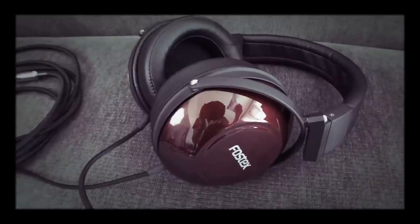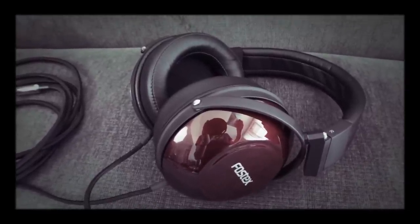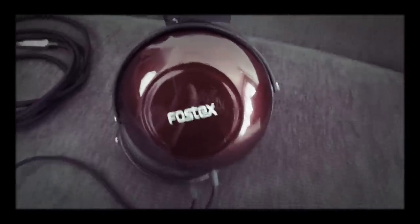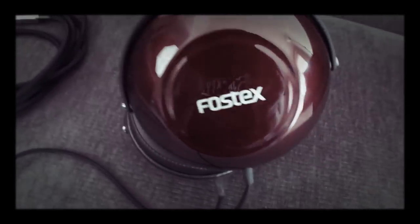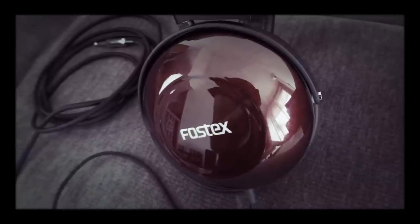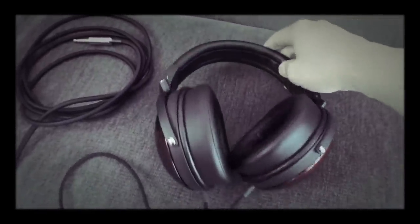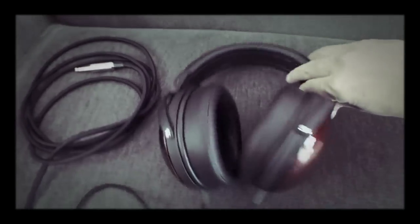So those are just my thoughts and the reasons why I decided to sell the Fostex TH900 headphones. In the future, I'll probably be doing more update videos just like this one, talking about why I sold certain products — because I do tend to buy things and sometimes a few months later sell them. I think it might be instructive for viewers to hear why I sold a certain product. Thanks for watching, and as always, if you have any questions or comments please feel free to leave them. Give this video a thumbs up and make sure you're subscribed for future updates. Thanks for watching and I'll see you in my next video.